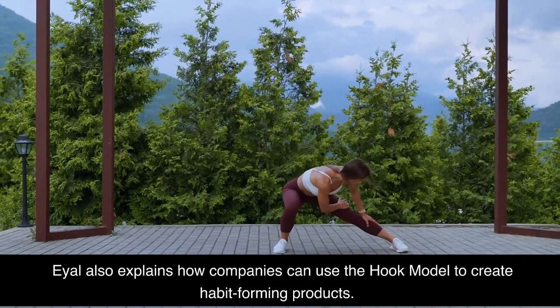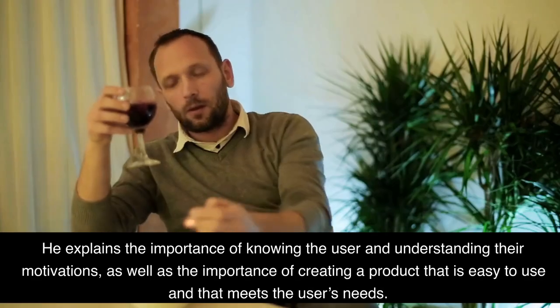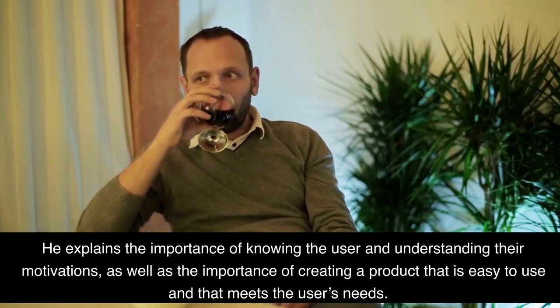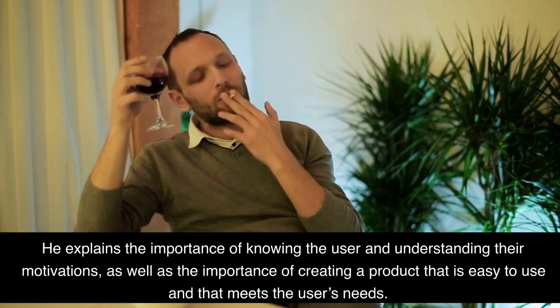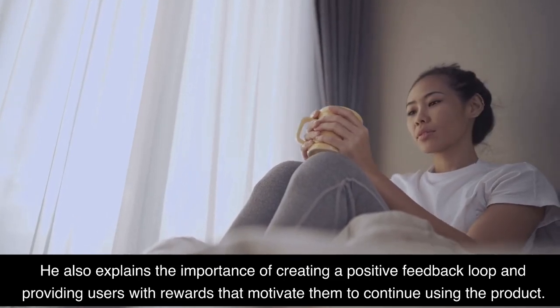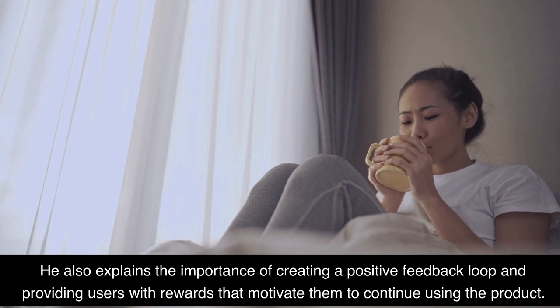Eyal also explains how companies can use the Hooked Model to create habit-forming products. He explains the importance of knowing the user and understanding their motivations, as well as the importance of creating a product that is easy to use and that meets the user's needs. He also explains the importance of creating a positive feedback loop and providing users with rewards that motivate them to continue using the product.